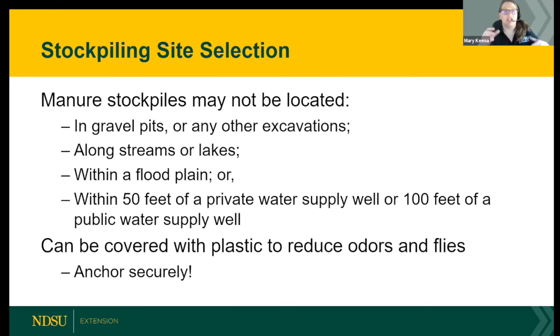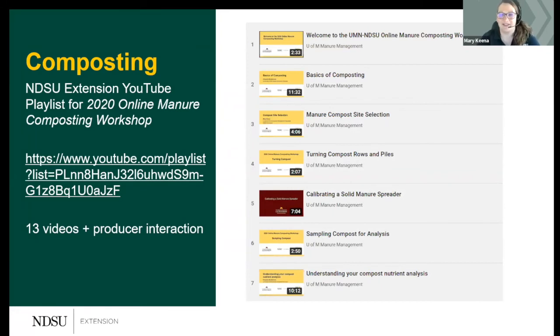General rules of thumb: manure stockpiles should not be located in gravel pits, excavation sites, along lakes or streams, or in flood-prone areas. With current flooding in parts of the state, now is a good time to identify which areas retain water and avoid those for manure storage. Do not store within 50 feet of a private well or 100 feet of a public well. In North Dakota, covering your manure pile is not required but is optional.